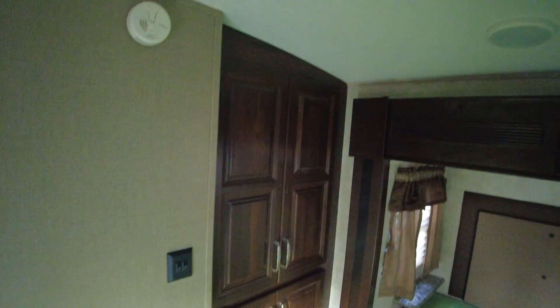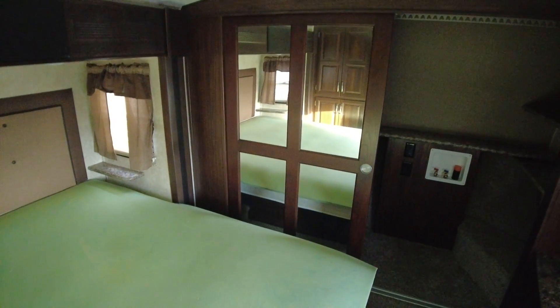Then your master bedroom is going to be a king-wide bed with extra storage here, and then a sliding door to your walk-in closet — basically.